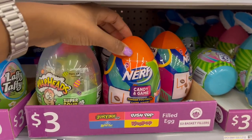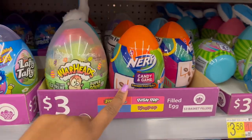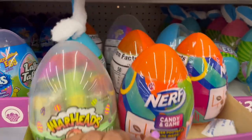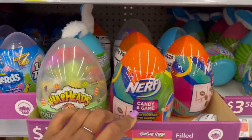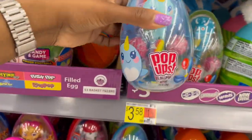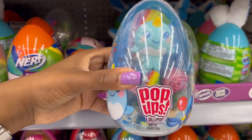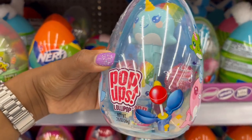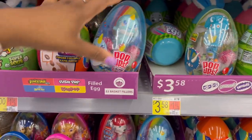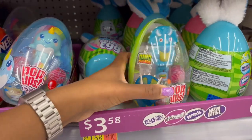We also have the Nerf game set for three dollars — I saw it last year too. And then push pop, bottle pop, ring pop — a variety. These are the push pops that look like spinners but actually just close the lollipop — that's cool. $3.58, and you can do different animal characters too.